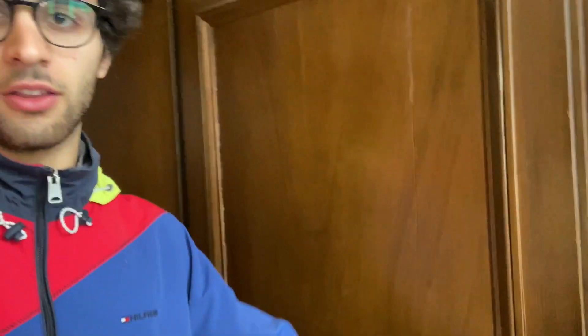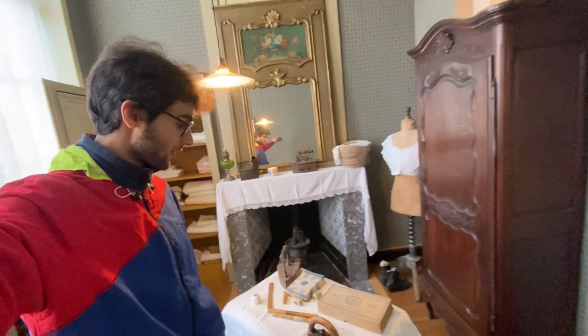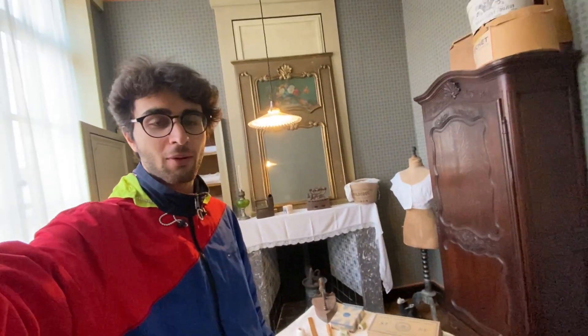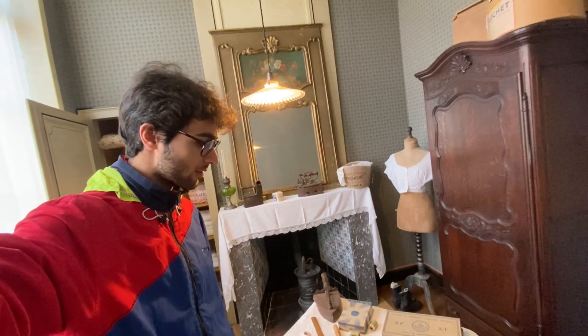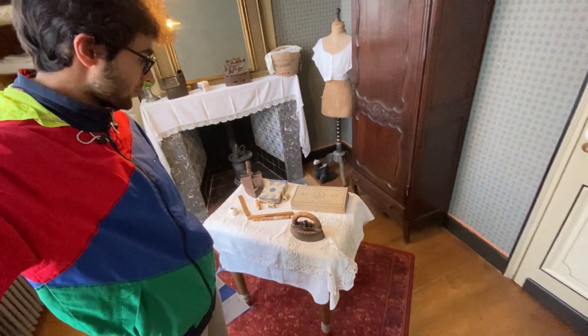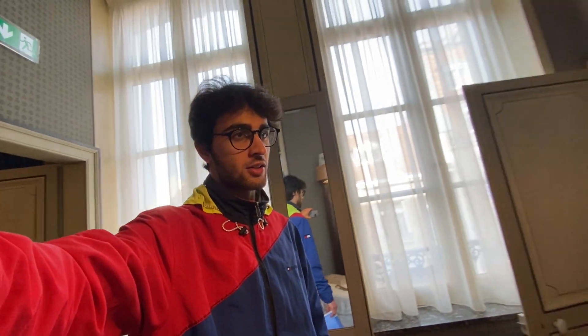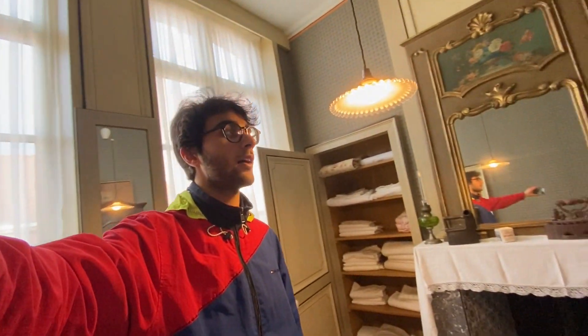Look at how these houses are designed — each corridor had two doors, so you had to open two doors to get into each room, which is kind of weird. We're in the laundry room now, which would have only been used by housewives hired by the bourgeoisie. What they were using back then is very different from today, and this room was restored in 2020 during renovations.